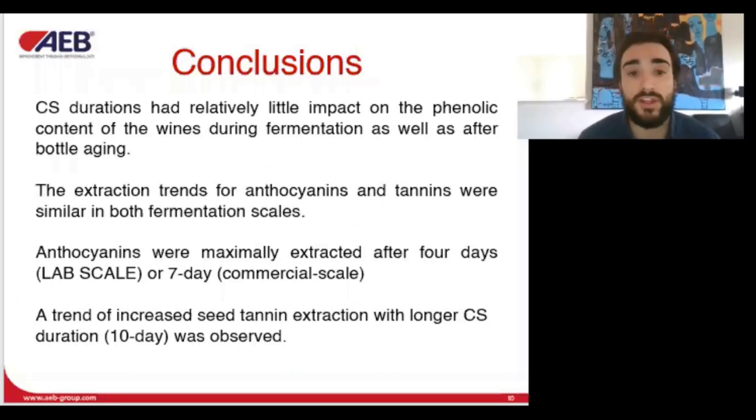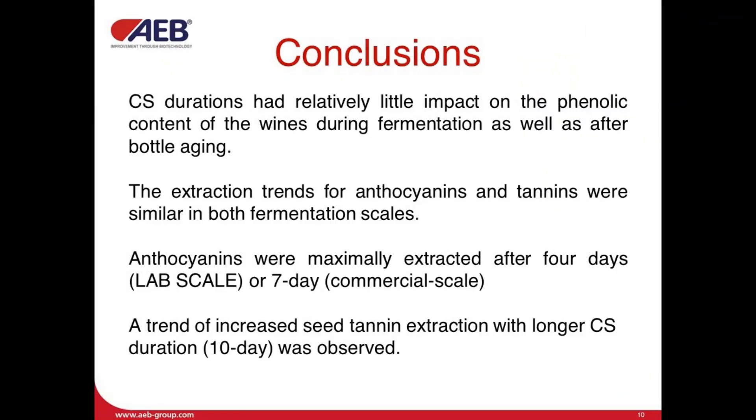The authors therefore conclude that cold soak duration had little impact on phenolic content, both during fermentation and bottle aging. Interestingly, the trends were seen in both small scale and commercial scale. However, anthocyanins were maximally extracted after 4 days in the small scale and 7 days in the commercial scale, which may be partially due to decreased cap management efficiency slowing the overall extraction. Another trend seen is that longer cold soak can increase seed tannin extraction. These results can be used as a tool when you want to extract maximum color but as little tannins as possible from highly tannic grapes, by employing limited skin and seed contact during alcoholic fermentation.